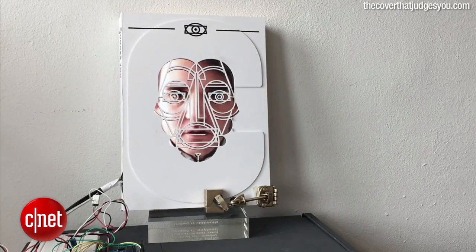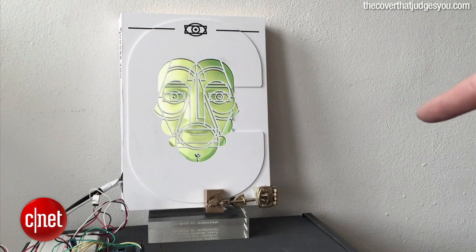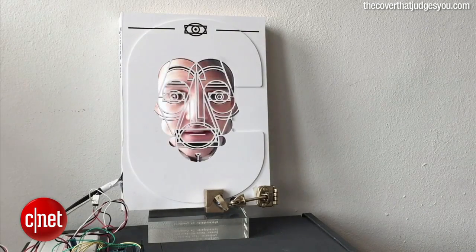If it likes the look on your face, it will open for you. Don't judge the book by its cover — and then the little Arduino-powered lock opens. See that? If it doesn't like your face, it will remain locked. So obviously the message here is don't judge a book by its cover.